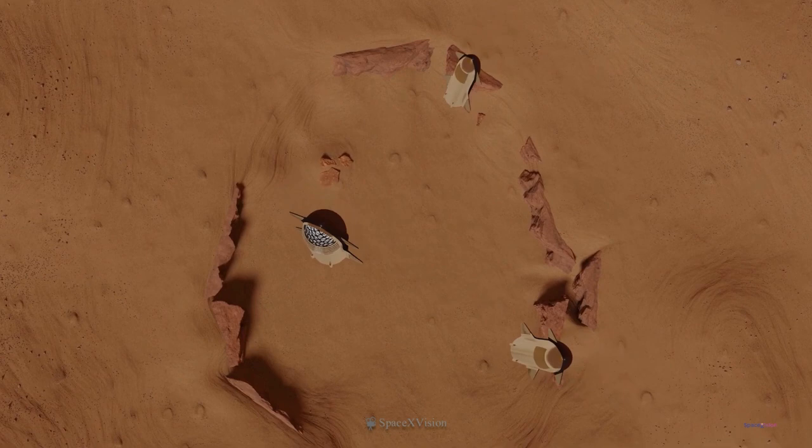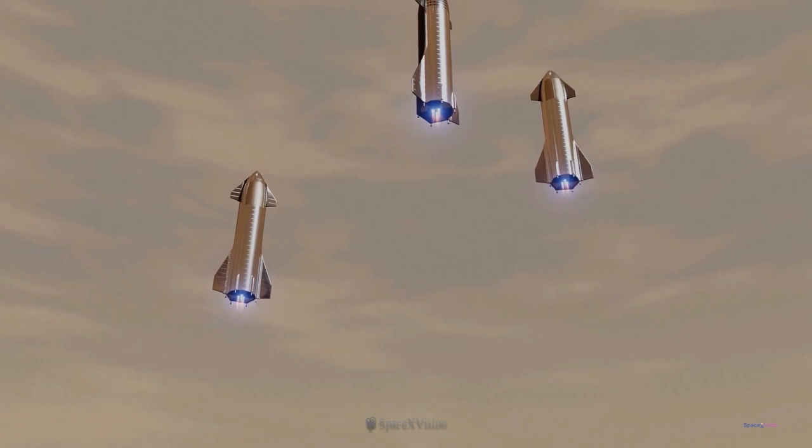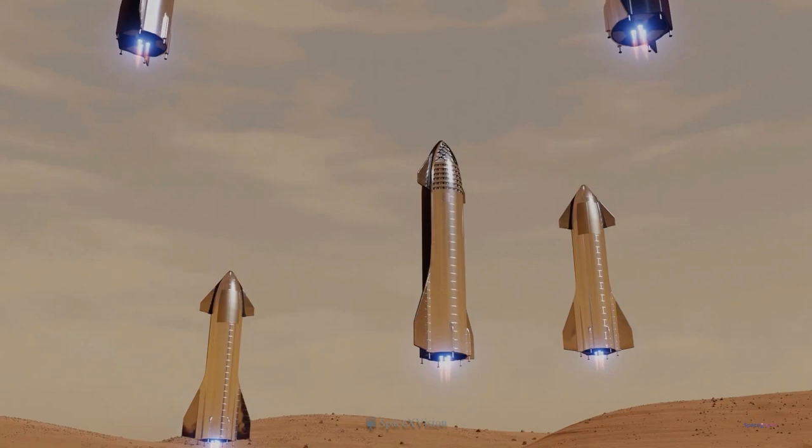Musk spoke optimistically about SpaceX's ability to create propellant plants. The first ship to land on Mars would bring with it a small propellant plant, which would be expanded as time went on. And further down the road, SpaceX hopes to build plants on various moons to send other ships even deeper into the solar system.